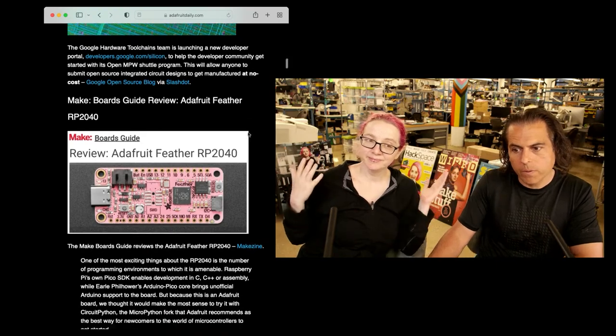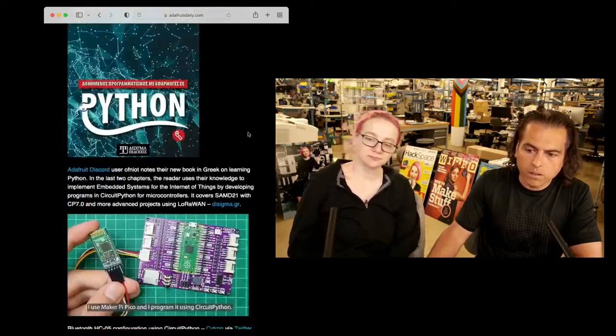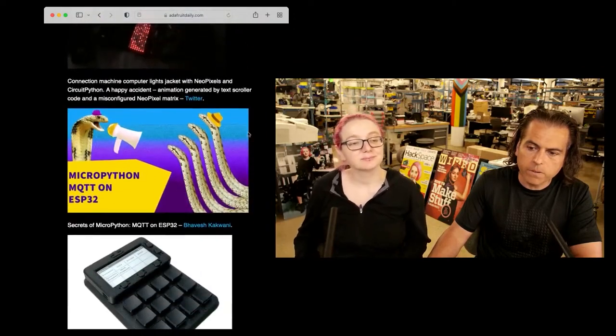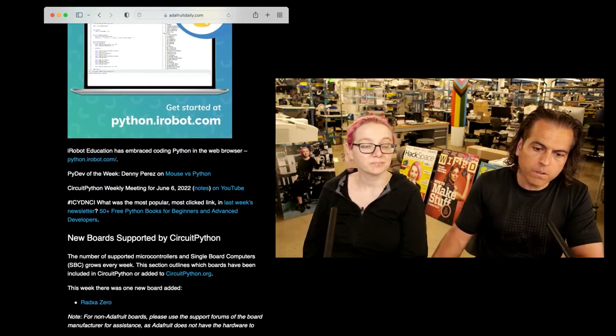Make did a review of our Feather RP2040 — check that out. And then all the normal news, projects, and more. Lots of keyboard projects again; I think a lot of people are doing different types of input for their computers so they can customize their experience because they're doing so many different things.